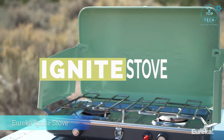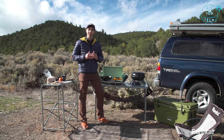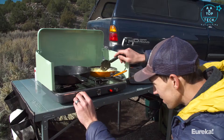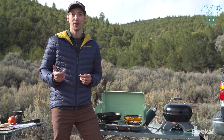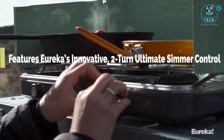The Eureka Ignite stove is awesome — it's the perfect stove for a weekend of car camping with friends. With the Ignite you get the easy and precise control of home cooking in the outdoors. With most other camp stoves you get two settings: on or off. With the Ignite you get a huge range of adjustability thanks to Eureka's two-turn ultimate simmer control.